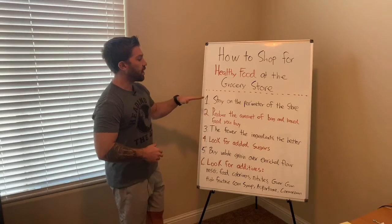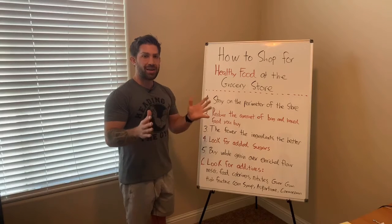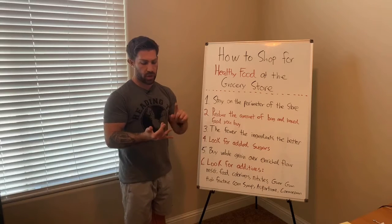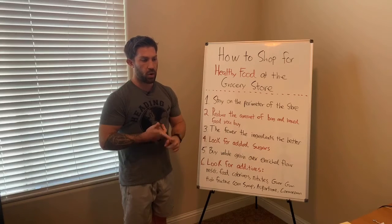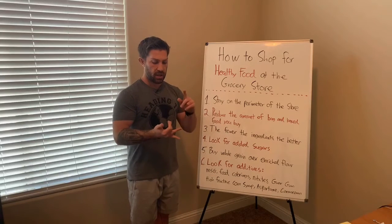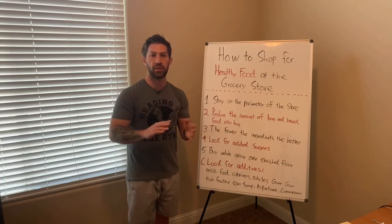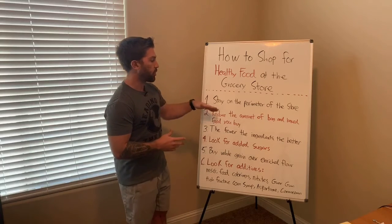So the very first tip is to stay on the perimeter of the grocery store. Nine grocery stores out of ten are going to have all of their produce, all of their dairy, all of their meat, and all of their whole food nutrition on the perimeter of the grocery store. You will find things like peanut butter, almonds, nuts, and seeds probably in some aisles here and there.